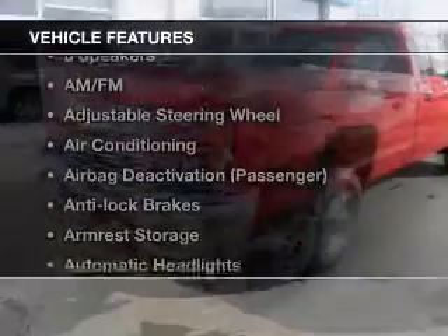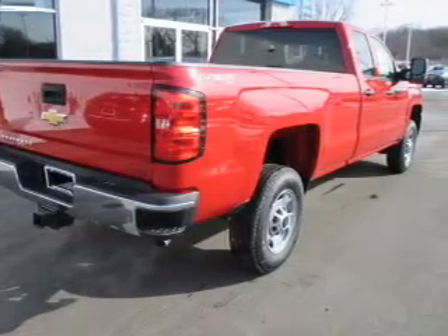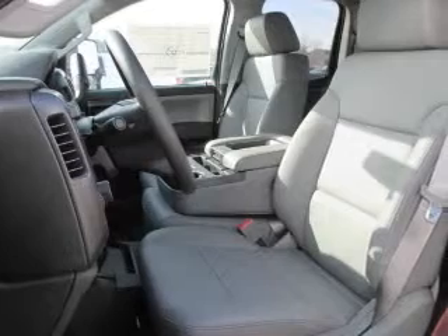Plus, enjoy these notable features that are included in this vehicle: power windows, cruise control, an AM-FM stereo, power steering, an adjustable tilt steering wheel, and air conditioning.